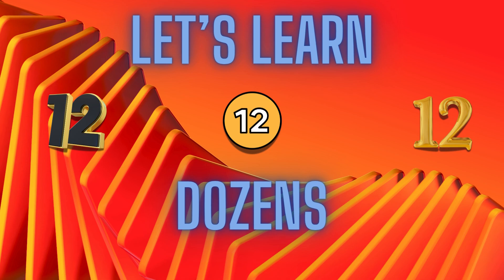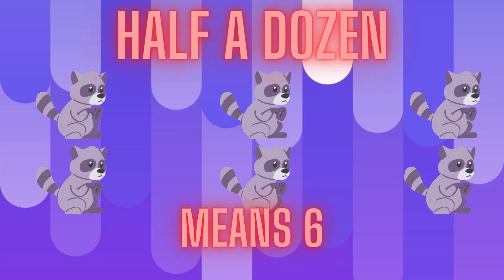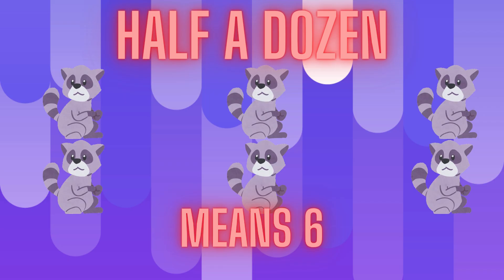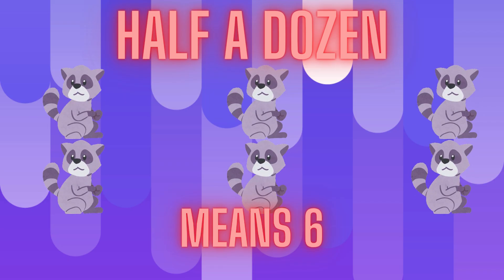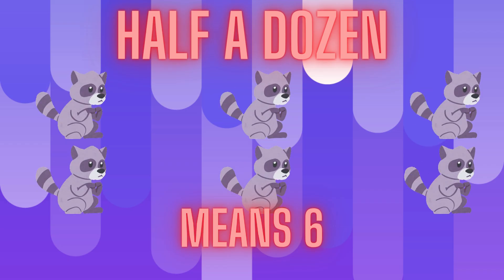Let's learn about dozens. A dozen means twelve — that's a full group. Here we have six raccoons hanging out. Since six is half of twelve, we call this a half dozen raccoons.